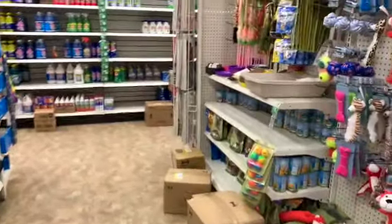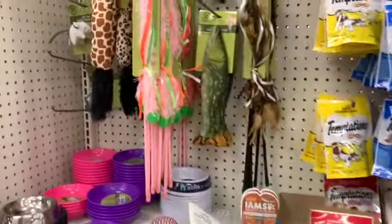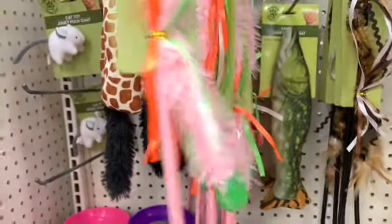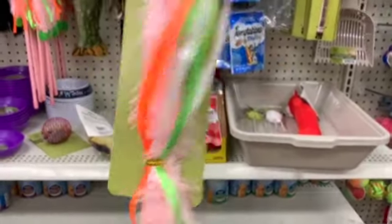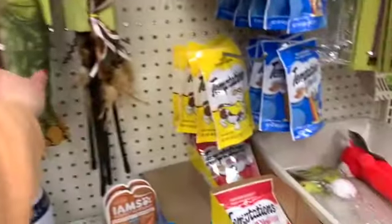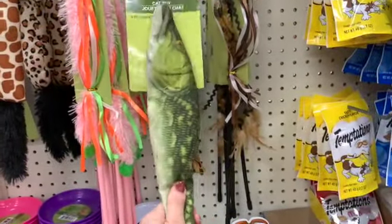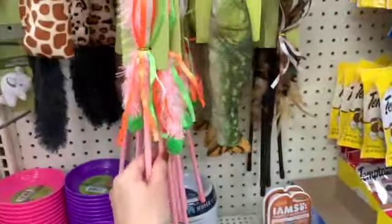Don't worry you guys, I'm going to turn around and we are going to look at the self-care and the skin care items. But I wanted to look at some of this kitty stuff first. Well of course I want this one because it's pink — it's so cute, look at that! We have fish. I wonder if my cats would even be interested in this one. I love the pink, the pink is so cute.